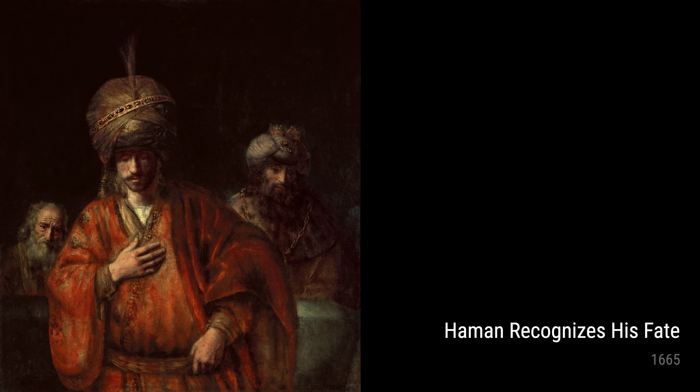In Portrait of a Couple as Figures from the Old Testament, painted from 1665 to 1669, we can see his fascination with biblical scenes. The way he captures the couple's expressions and emotions shows his deep understanding of human nature.